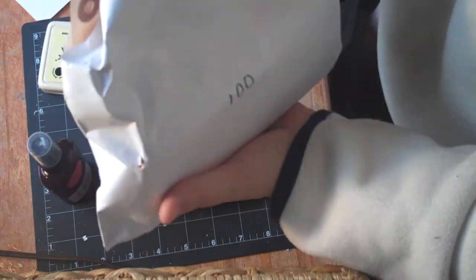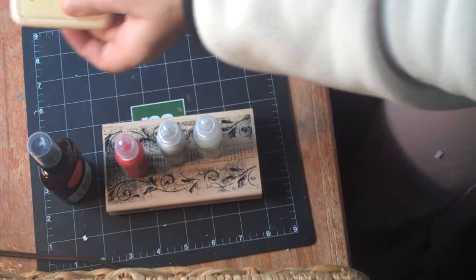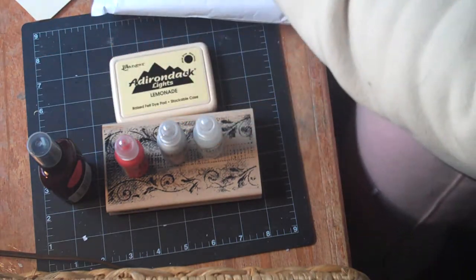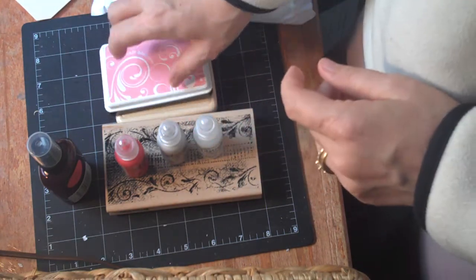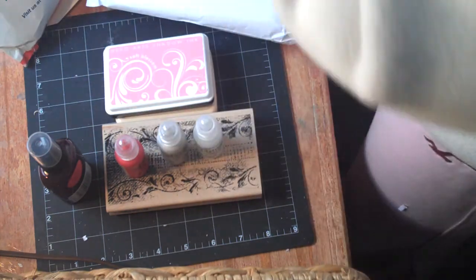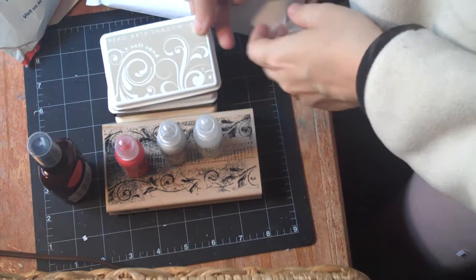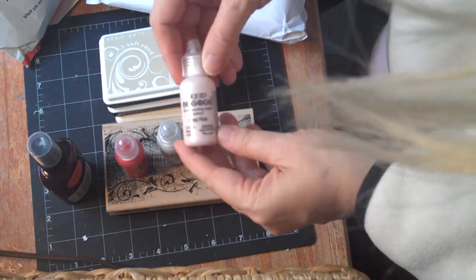I got Adirondack ink in lemonade — this is a dye ink, so I'm going to try that. I got Hero Arts shadow ink in soft blossom, Hero Arts soft sand ink, and then I got another liquid pearls in petal pink.